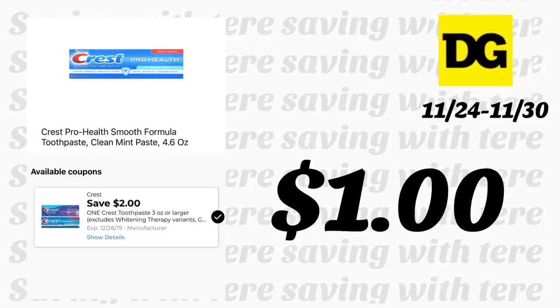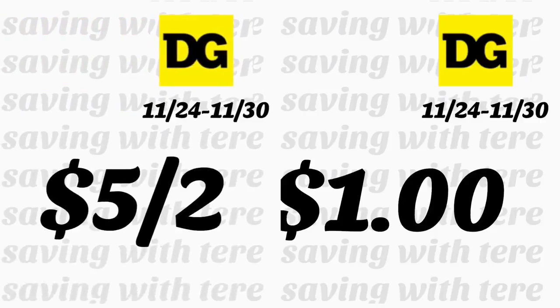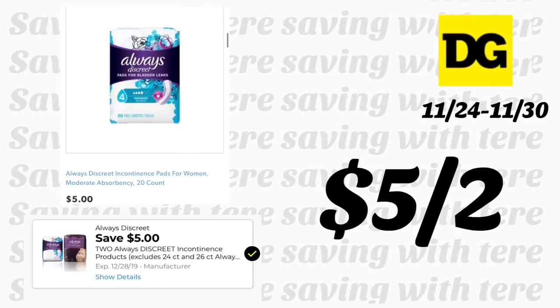For the Crest toothpaste, make sure not to clip the one-dollar digital coupon yet, since the two-dollar digital coupon is not expiring until December 26th. We got a new one-dollar digital coupon, but don't clip it — if you have the two-dollar coupon, it makes for better out of pocket, paying only one dollar for the Crest toothpaste.